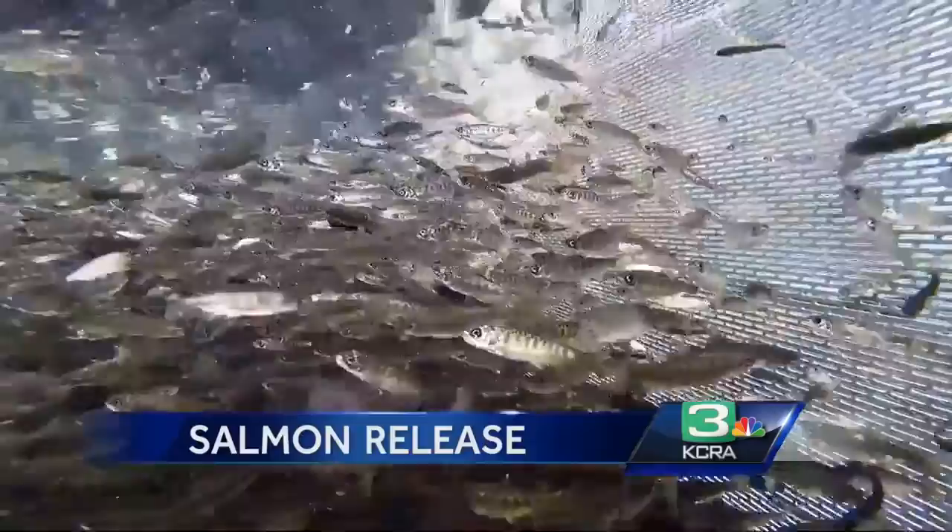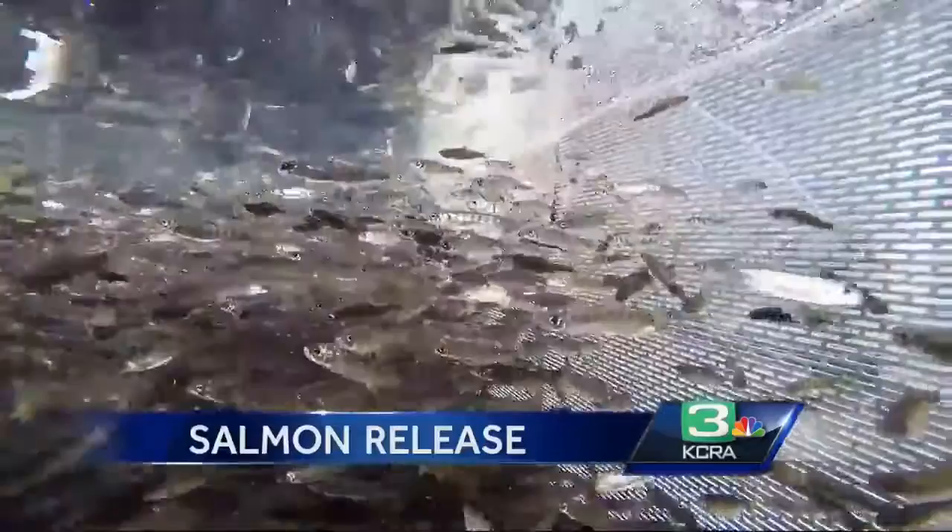Since then they've been living and growing here at the Thermolito Annex hatchery along Highway 99, where conditions have become a bit crowded. This hatchery was never designed to support five million fish, so it's important that we get them out of the hatchery and into the river system just as soon as possible.